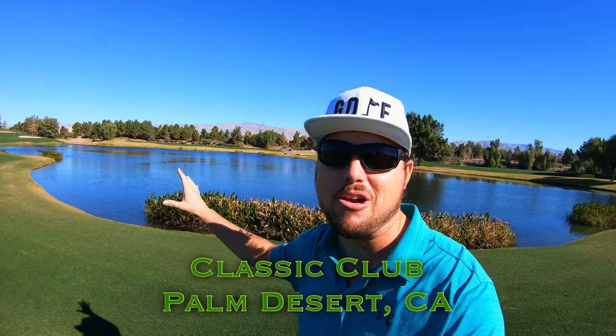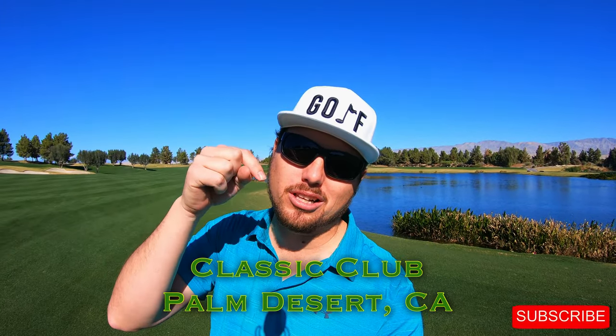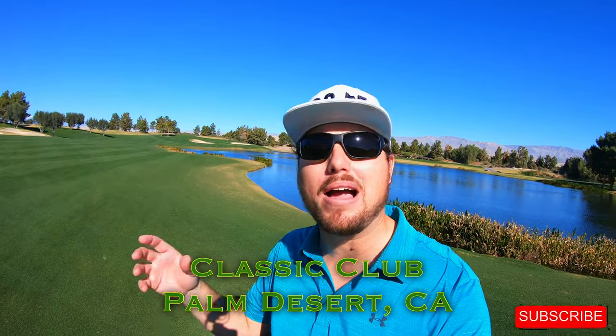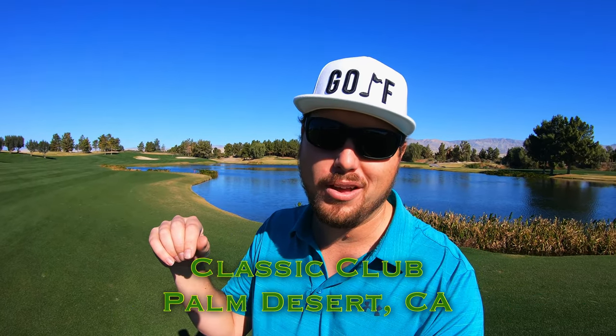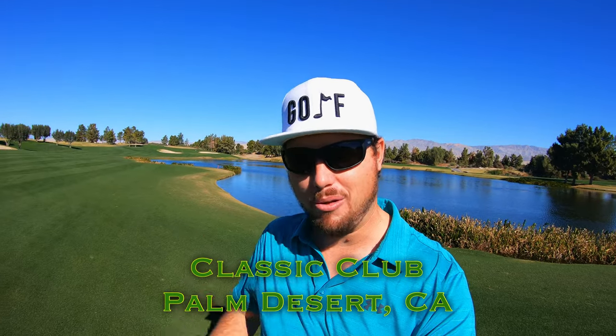Hi everybody and welcome back to the channel. Welcome back to another one of my course vlogs and we're out here for the back nine at the spectacular Classic Club out here in Palm Desert, California. If you're new to the channel please don't forget to click the subscribe button down below. I'd love to have you back here week after week for some more golf, and if you like the video please give it a thumbs up — it really does help me let me know you're out there.